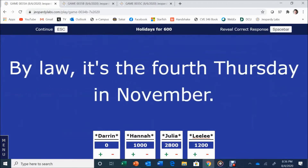Holidays for 600. By law, it's the fourth Thursday in November. Darren answers: Thanksgiving. Thanksgiving is correct.